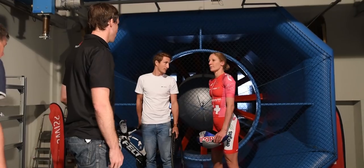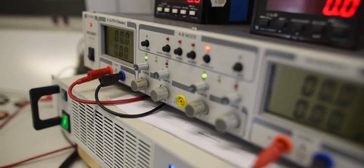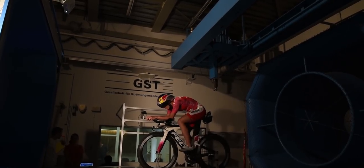I'm Jean Paul from Swiss Side. Today we've been testing in the wind tunnel with Daniela Ryf, looking for performance. We test in the wind tunnel for two reasons: firstly, we can measure a lot more accurately here, allowing us to look for fine adjustments. Secondly, we can also simulate crosswinds, which is really important for tracks like Kona or any real-world course.